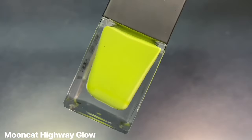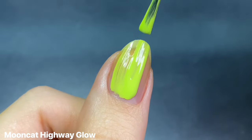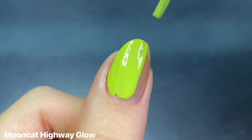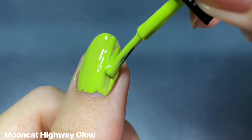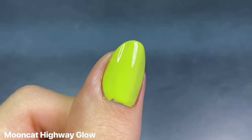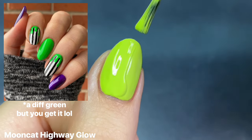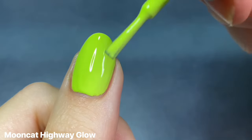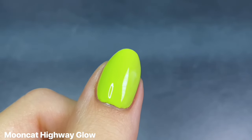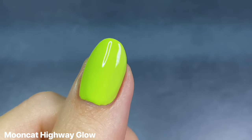Moving into my Mooncats, the first one is Highway Glow, described as a vibrant chartreuse cream — though I would just call it more of a true lime green since it's not as yellowy as other chartreuse shades. This is my favorite when it comes to slime greens. I love using it for little slime tips or paired with other shades like black or Resting Witch Face. It's just immediate Halloween vibes. Note: not a fan of the skinny brush, but current Mooncat packaging won't have that issue.